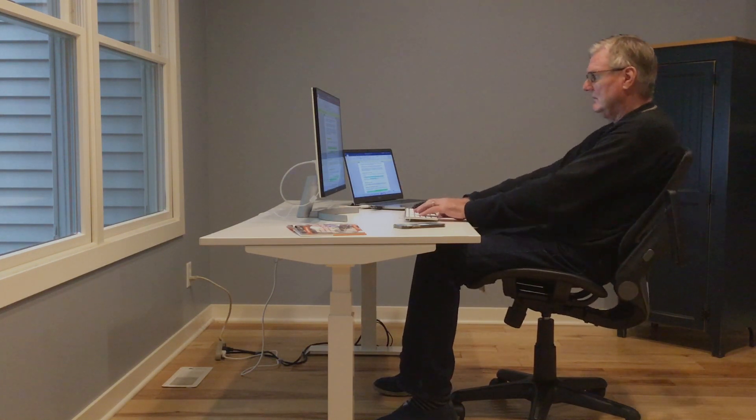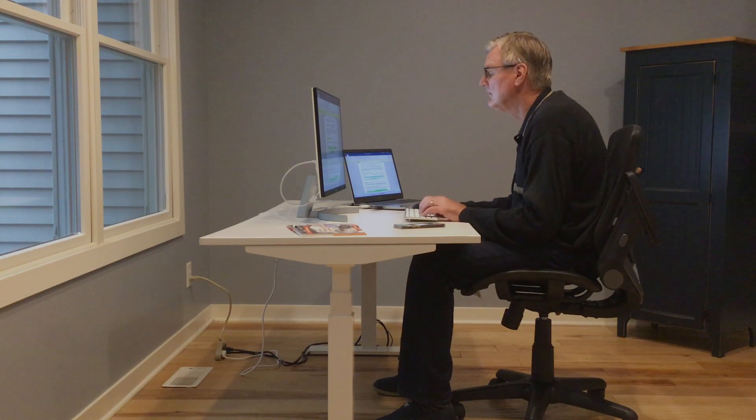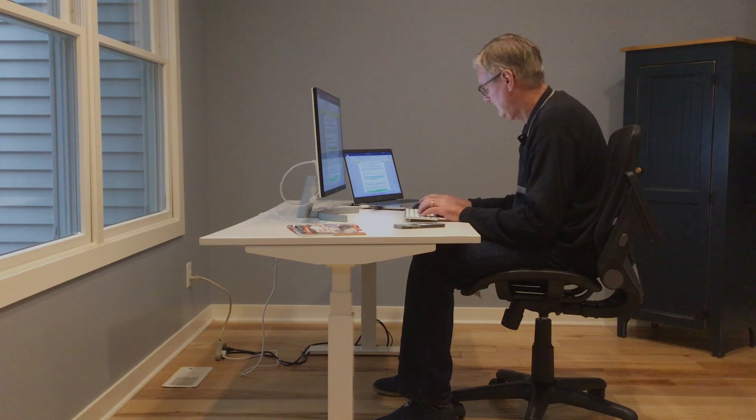Moving to another posture also moves the user's hands away from the keyboard and mouse, making it impossible to input. As a result, we sit in a single, static posture while we work, sometimes for hours on end, which causes discomfort, pain, and potential injuries.